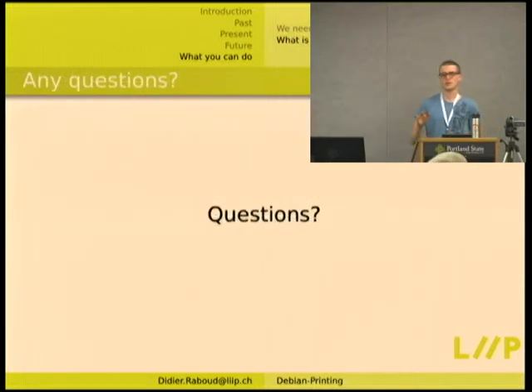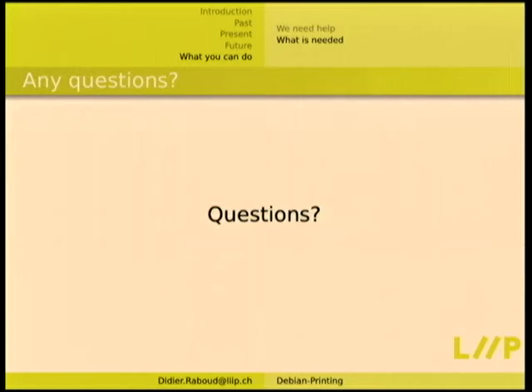That's all for my little Debian printing stack status. If you have questions I'm happy to try to answer them, and otherwise I think we can all move to dinner.